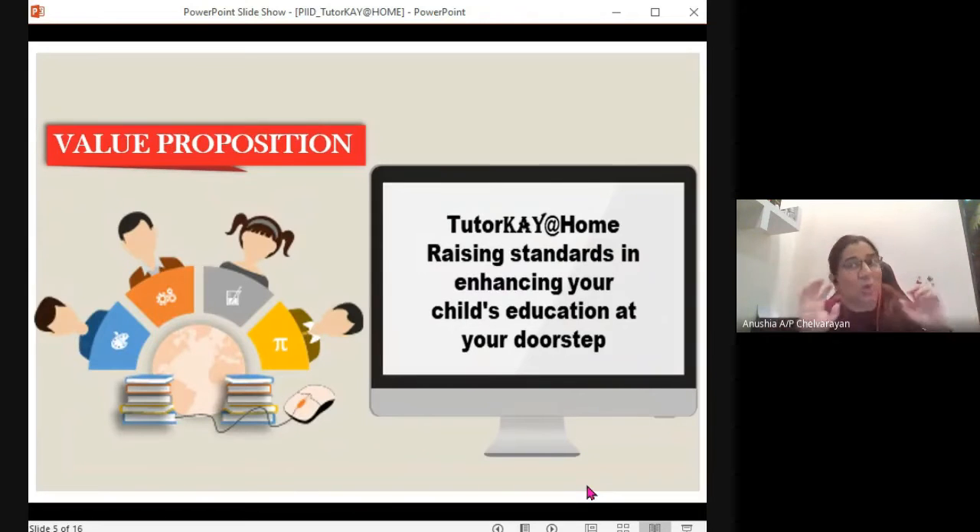Tutor K at Home provides a service whereby we raise the standards in enhancing your child's education at your doorstep. Our tutors come to your doorstep as per your request, especially during online classes. This will be a very big help — and in fact, a very big relief — giving parents like me a peace of mind. I know my daughter is taken care of, I can concentrate on my classes and my housework. My daughter is just seven, so she needs guidance from time to time.